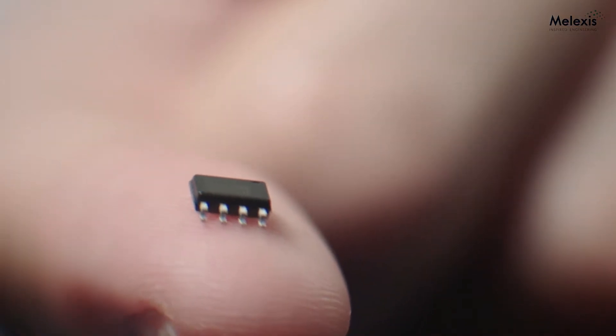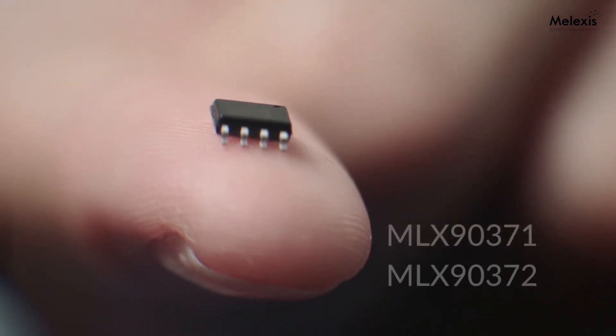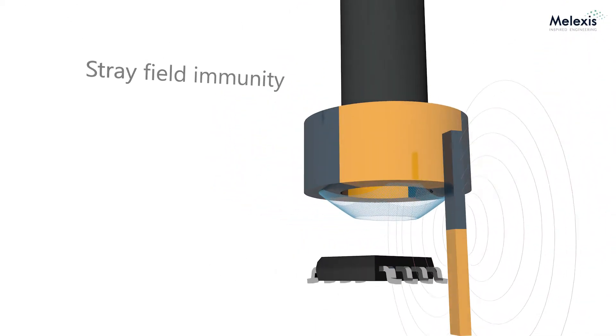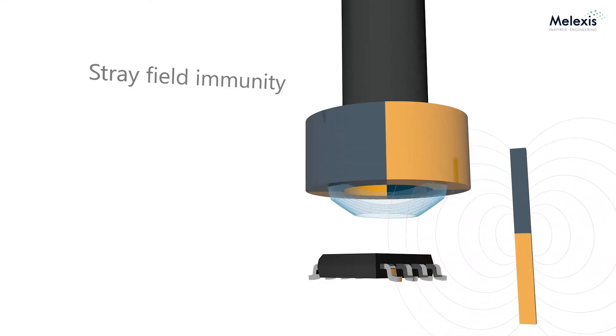I'm always amazed at how things work when you really get down to it. Today we are releasing our third generation Interaxis sensors, the MLX90371 and the MLX90372. A unique feature to both is that they support stray field immunity for both rotary motion as well as linear motion, which allows us to be intrinsically immune and insensitive to stray magnetic fields that we do not want to measure.